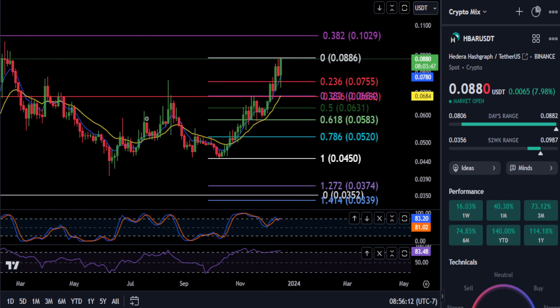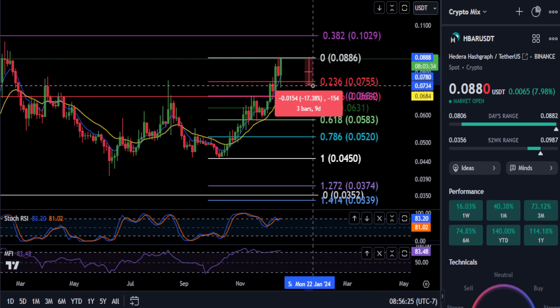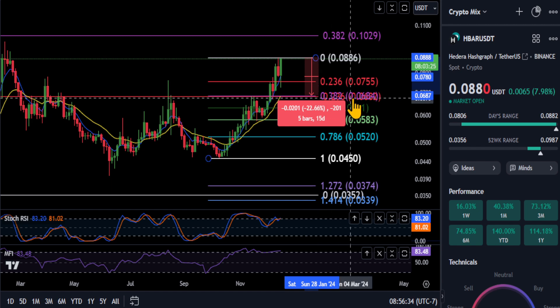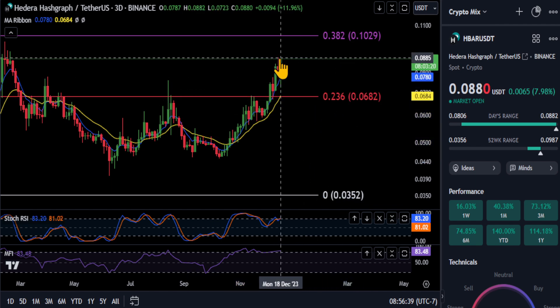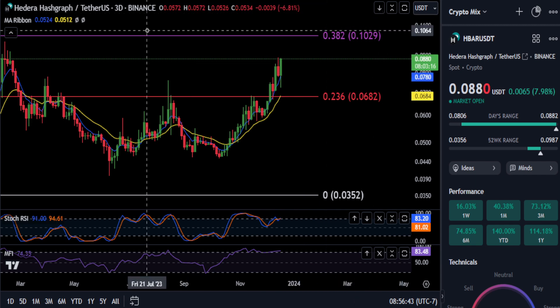If you pull back at all, the 2.36 and then your 3.82 lines up perfectly with that larger 2.36, so you could potentially pull back 15% from where you are right now to $0.075 and still be considered extremely bullish. We also have confluence with the double Fibonacci — the 3.82 and the 2.36 down at $0.068 — for an almost 23% drop on HBAR, and you could still consider yourself extremely bullish if you pull back to that 2.36 for a move higher.